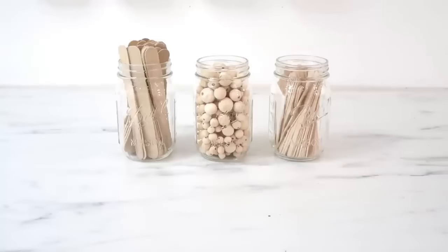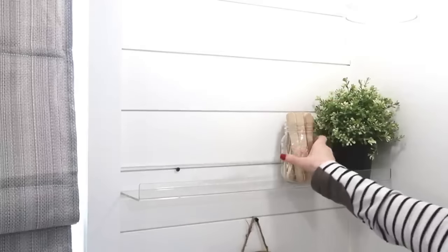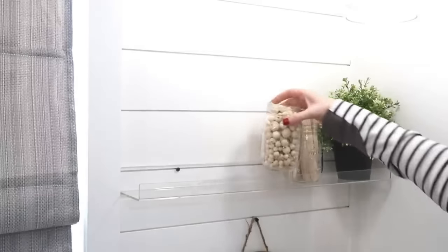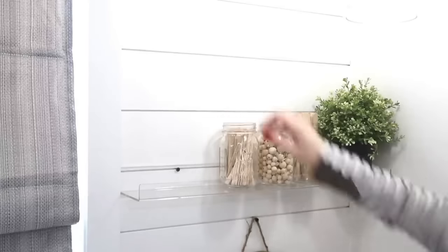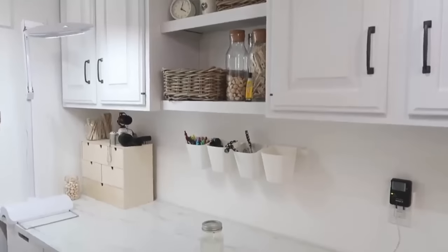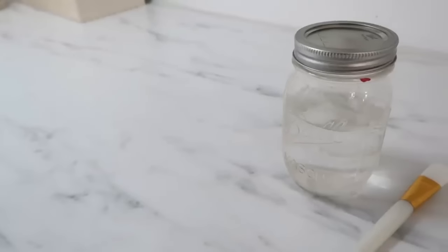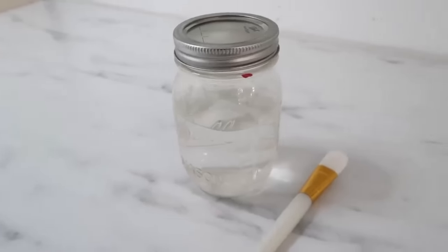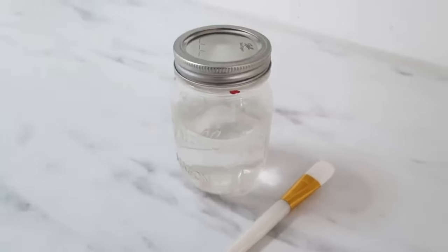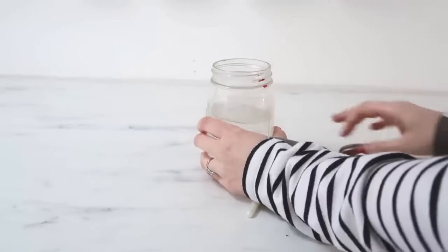Mason jars are especially awesome for organization. I use them all the time in my crafting space for supplies like popsicle sticks and wood beads — it keeps everything contained and they're easily grabbable when you need them. I also don't have a sink or running water in my she-shed, but mason jars have solved that problem — I just have several jars of water that I keep in my crafting space to mix things with and to clean off my paint brushes.